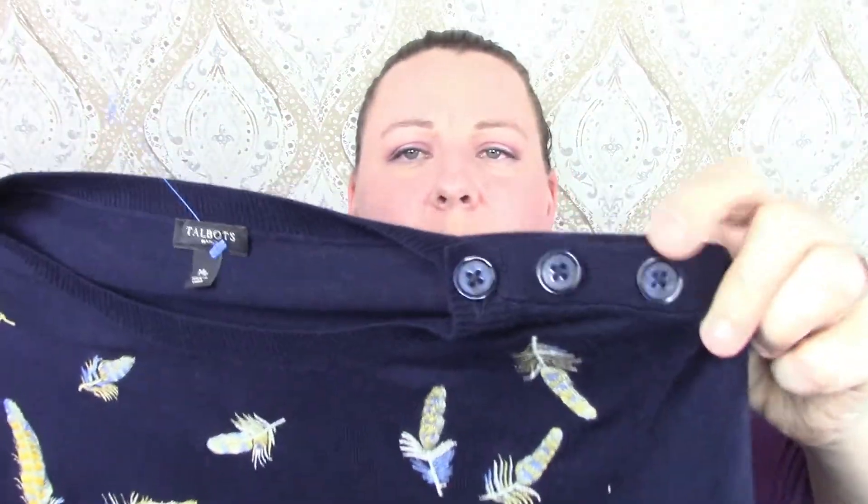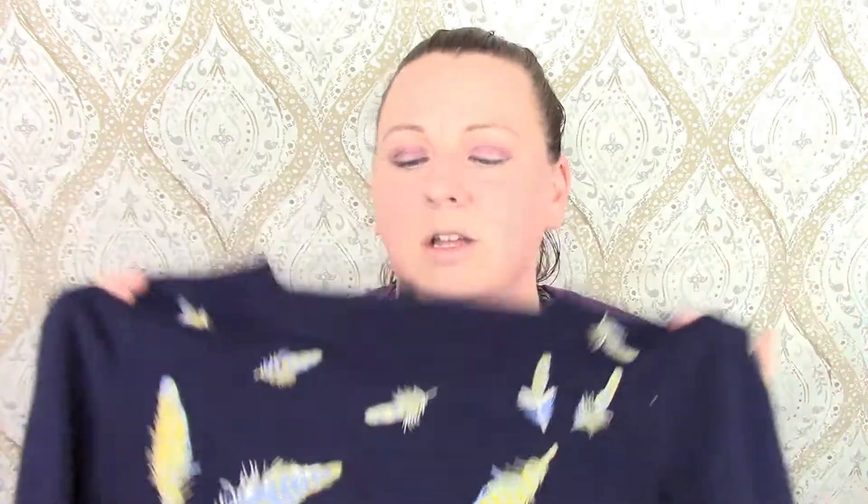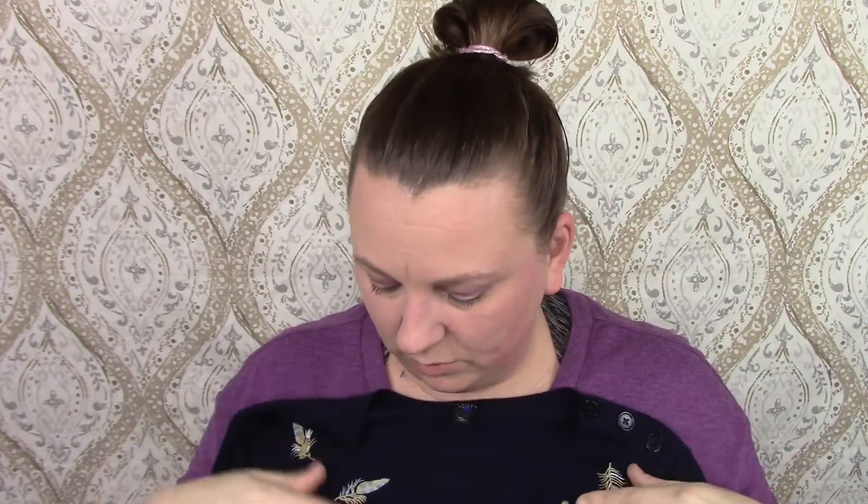This is Talbots — I've seen these stores; they're like standalone stores. It's got buttons on the shoulder and cute feathers all over it. It's just a navy sweater, and I would totally wear this.